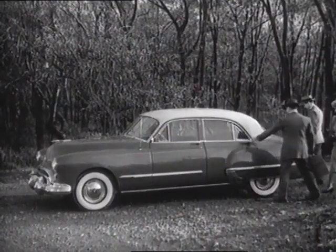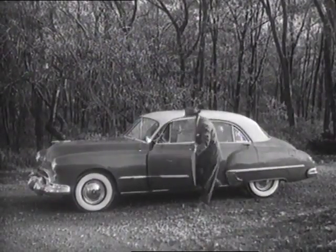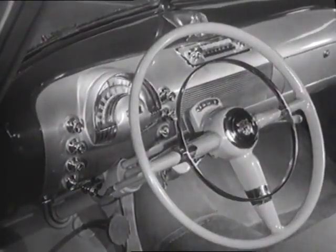The new 1948 Oldsmobile is the first of the Futuramic cars. It's designed for utmost passenger comfort and maximum visibility, as well as for smartness and style.